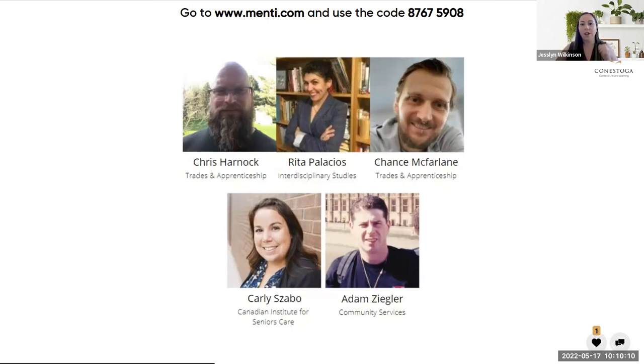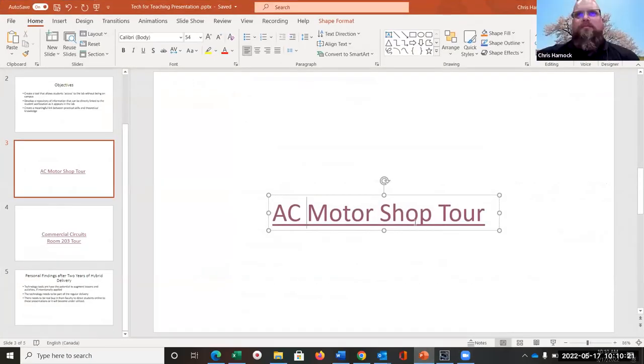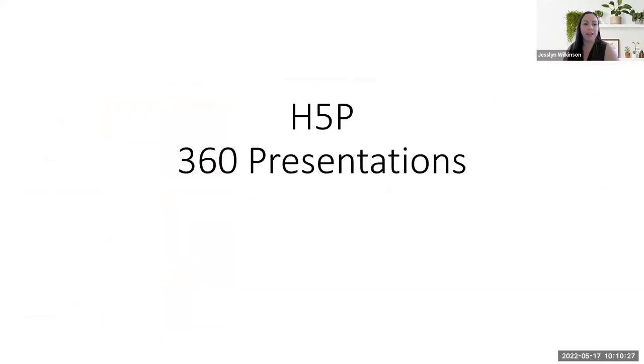Chris Harnock joined Conestoga College after successfully becoming an electrician and working in service and construction roles in residential, ICI, and agricultural industries. Since starting with the college, Chris has been developing and delivering new courses and programs in the electrical and construction trades. Researching and leveraging technology to enhance the student experience has become his primary focus, currently centered on interactive 360 presentations to allow for flexible study while maximizing on-campus time.